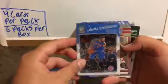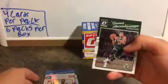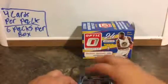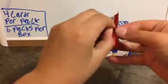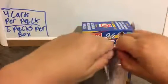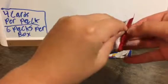Victor Oladipo, Andre Drummond, Kyle Lowry Court Kings, and Giannis Antetokounmpo. I can't get these Optics open — they always seem to be the hardest to open.